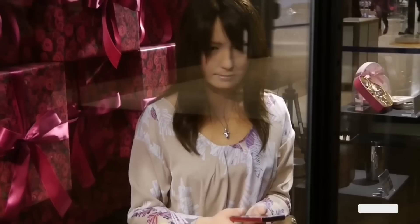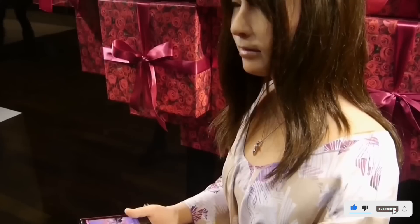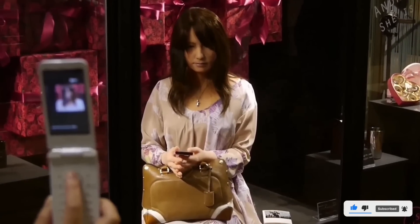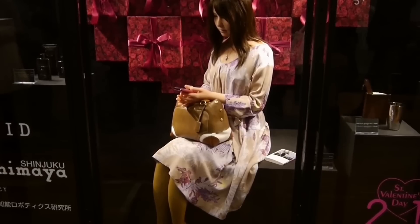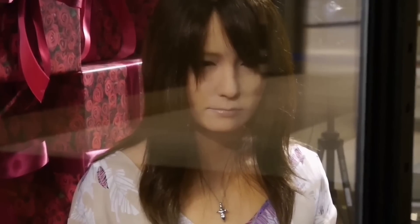What sets GEMINOID F apart is its remote control system, where operators send commands through a special console. The robot is equipped with state-of-the-art cameras and microphones to capture video and sound, providing seamless navigation and interaction. The primary goal behind GEMINOID F is to push the boundaries of human-robot interaction, exploring how robots might blend into society with increasing sophistication and realism.